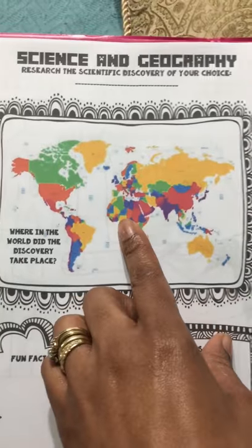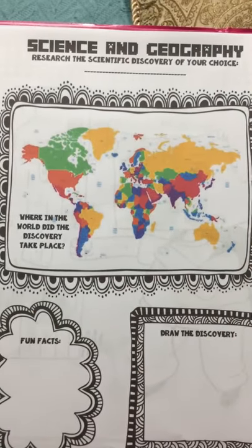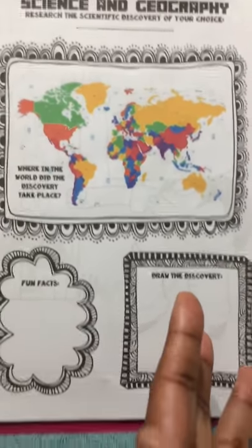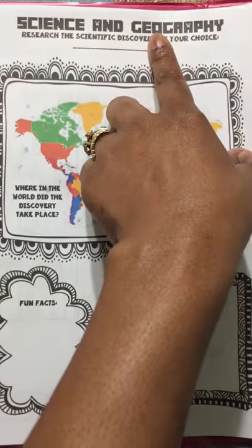I want to talk about this page — the science and geography section. I just absolutely love this because you're not only getting science. Thinking Tree always has a unique way of incorporating more than one subject within a book, even though it's geared towards a specific subject. This is geared towards science, but look — you're going to be getting your geography as well.